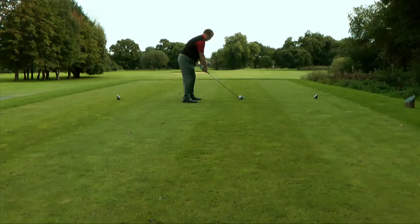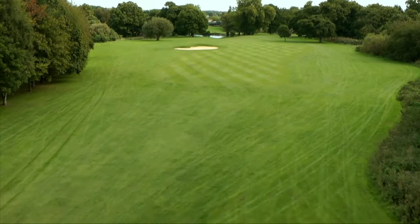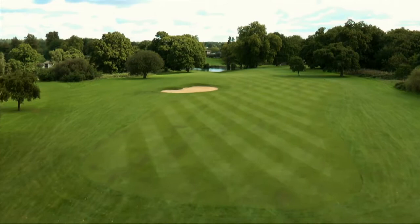The 17th hole is a par 4 and the path from the tee to the green is a long, serene slope measuring 430 yards, though it plays as if it's far less as it's downhill all the way.